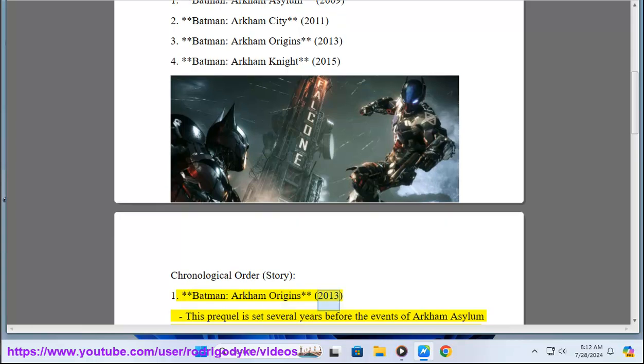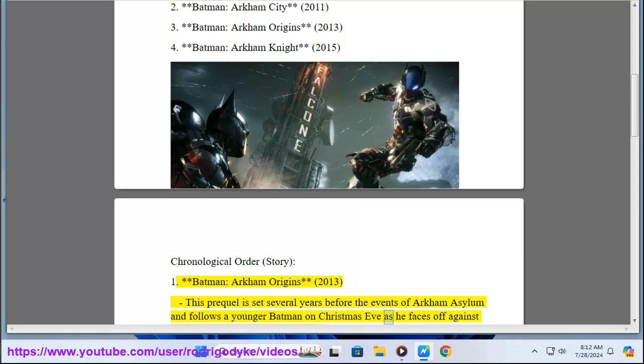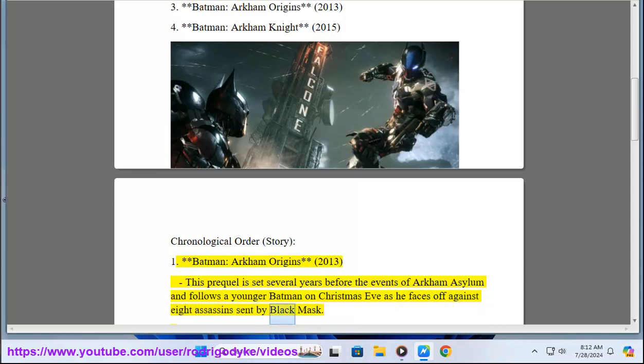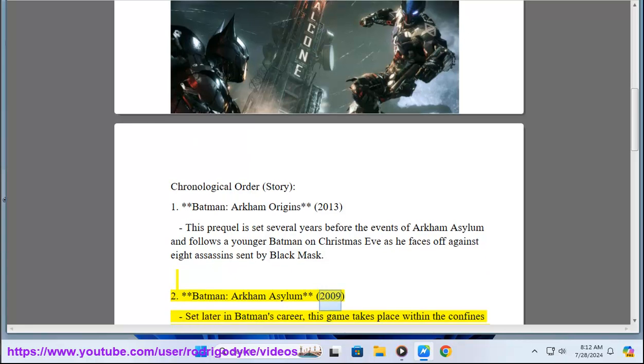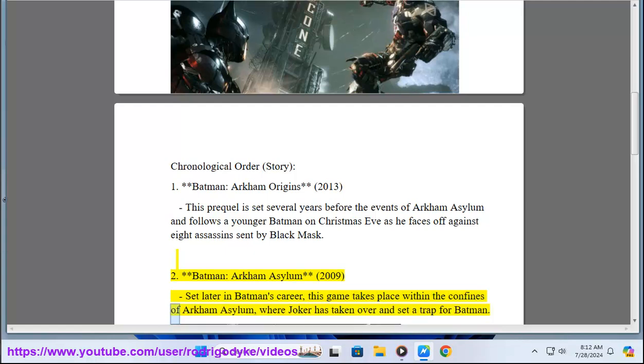Batman Arkham Origins 2013 — this prequel is set several years before the events of Arkham Asylum and follows a younger Batman on Christmas Eve as he faces off against eight assassins sent by Black Mask. 2. Batman Arkham Asylum 2009 — set later in Batman's career, this game takes place within the confines of Arkham Asylum where Joker has taken over and set a trap for Batman.